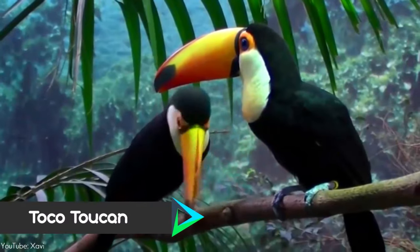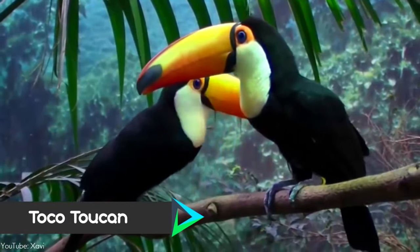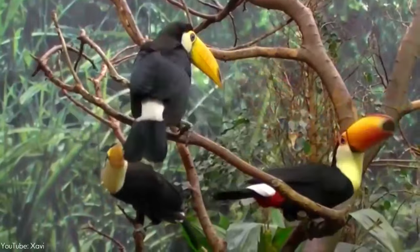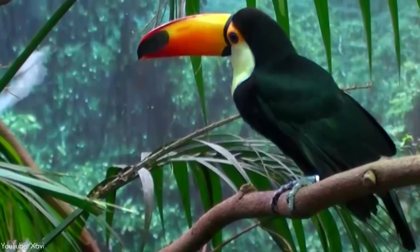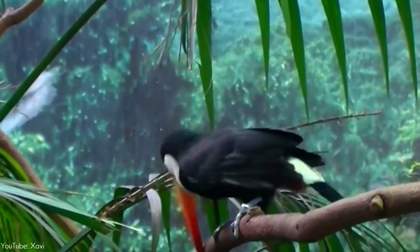Number 10. The toco toucan, also known as the common toucan or giant toucan, is the largest and probably the best-known species in the toucan family. It is found in semi-open habitats throughout a large part of Central and Eastern South America. The bill is the largest relative to body size of all birds, providing 30–50% of its body surface area.